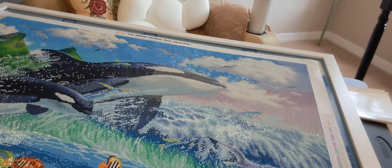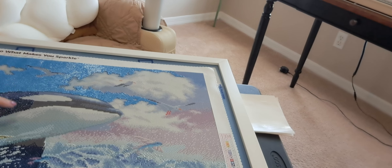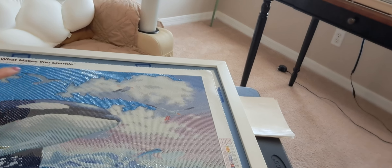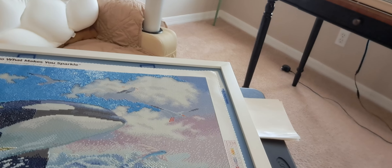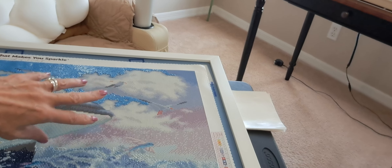I have half the whale — a little bit more, a little bit less than half — left to finish, some clouds up in the top, the birds, a little bit more clouds in that pink area.